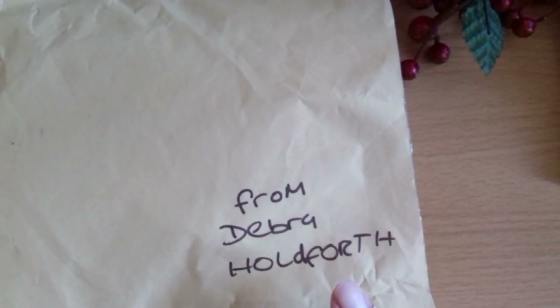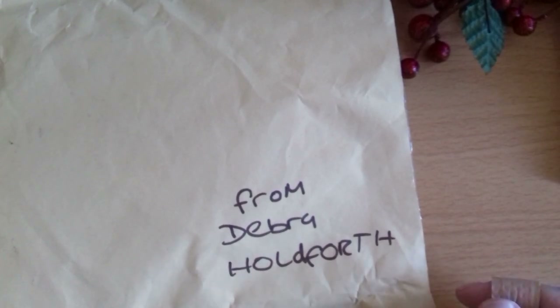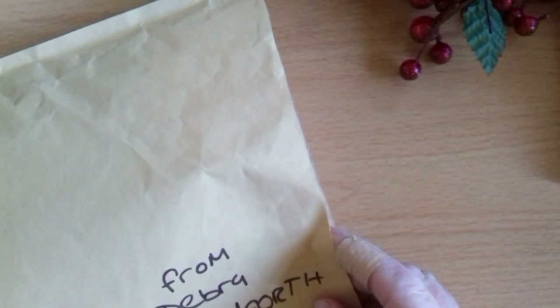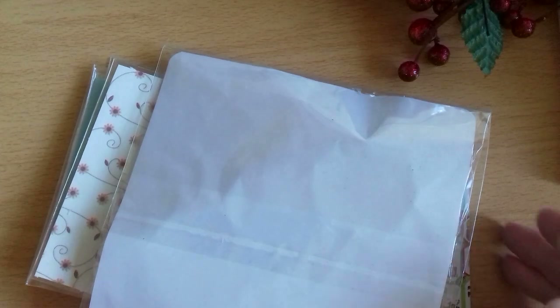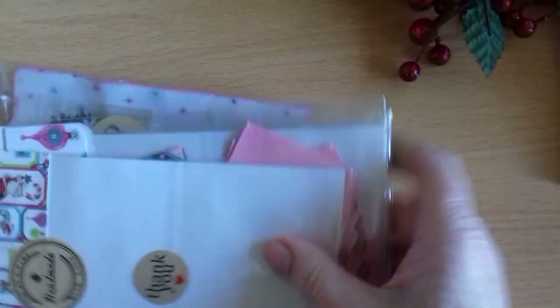Hello everyone, thank you for joining me, hope you're all okay. I know a lot of us have got this sniffly snuffly horrible thing that's going around, but let's hope we all get better in time for Christmas. Anyway, the postman has just this minute arrived and he brought me this. I know who it's from — the lovely Deborah Holdforth. I haven't looked at it, so I thought we'd all have a look together at what the lovely Deborah has sent me. This is a complete surprise.